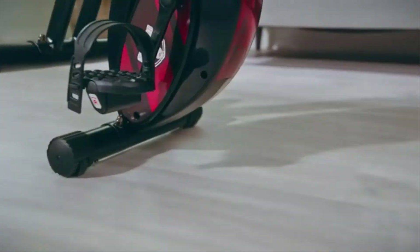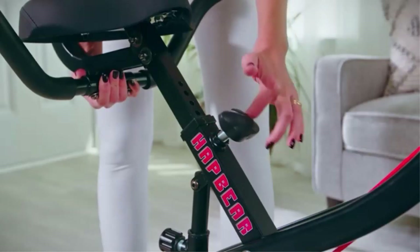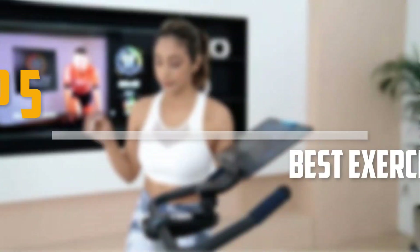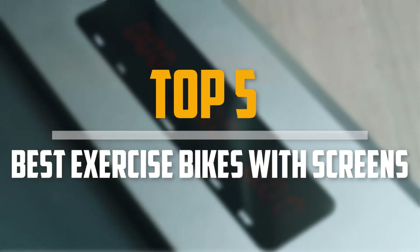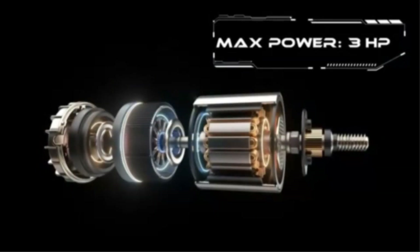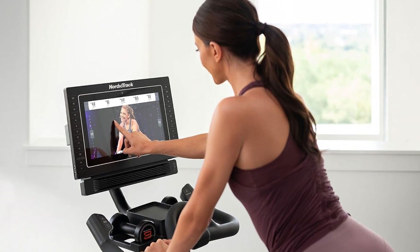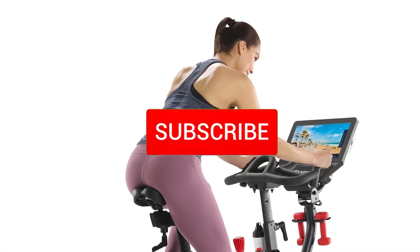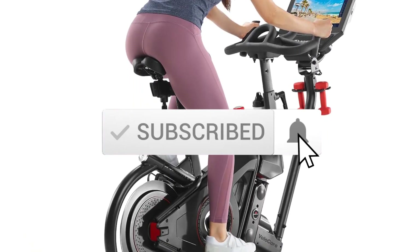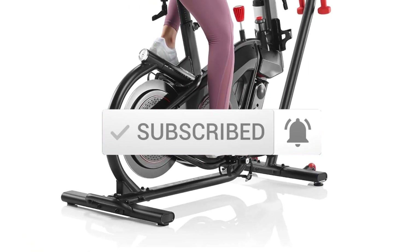Are you looking for the best exercise bikes with screens in your budget? In today's video we break down the top 5 best exercise bikes with screens that are available on the market. I made this list based on their price, quality, durability and more. To find out more information about these products, you can check out the description below and also make sure you subscribe for more reviews. Okay, so let's get started with the video.